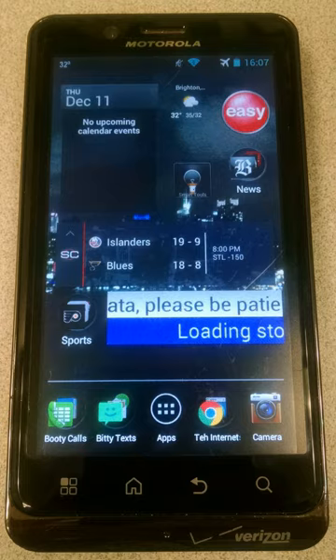Motorola Droid Bionic specifications, general info: Phone type, smartphone. Network technology: CDMA 850/1900, LTE 700, CDMA data 1xRTT and EVDO Rev, LTE yes. Design: Form factor, candy bar. Dimensions: 5.01 x 2.63 x 0.42 inches, 127.5 x 66.9 x 10.9 mm. Weight: 5.57 ounces, 158 grams.